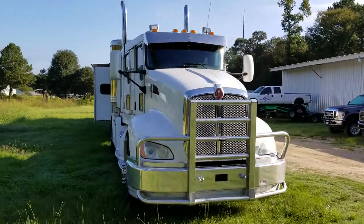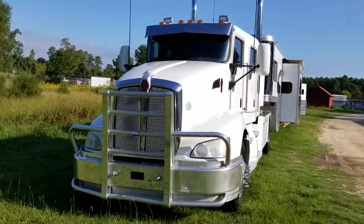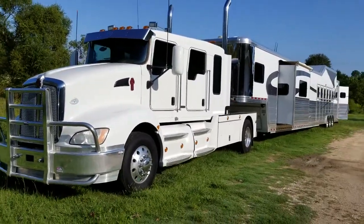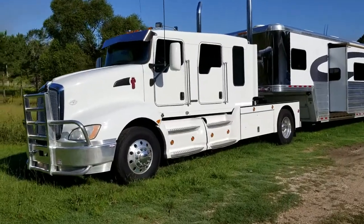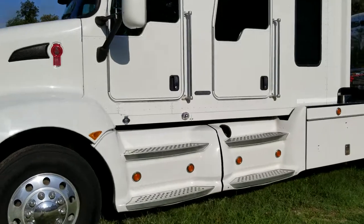So what we've got here is a 2009 Kenworth with a Schwabble Conversion, 128,000 miles, 850 horse, automatic transmission — your five-year-old kid can drive this thing. Let's take a look inside.